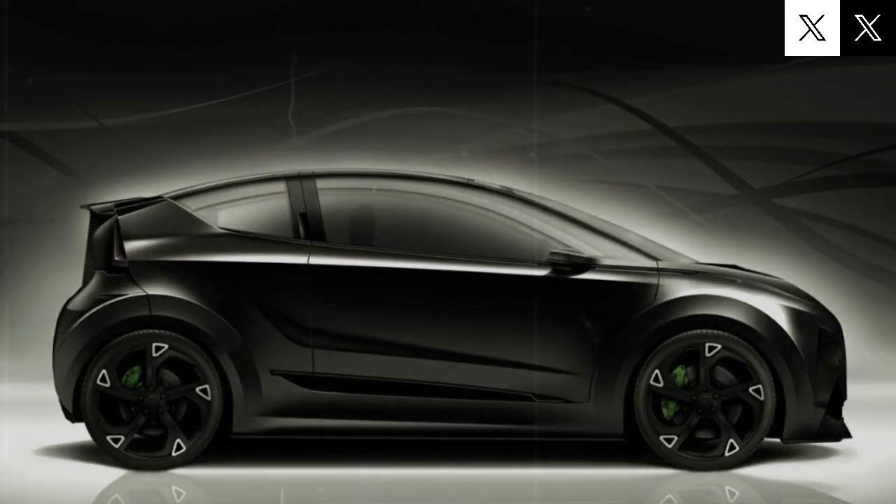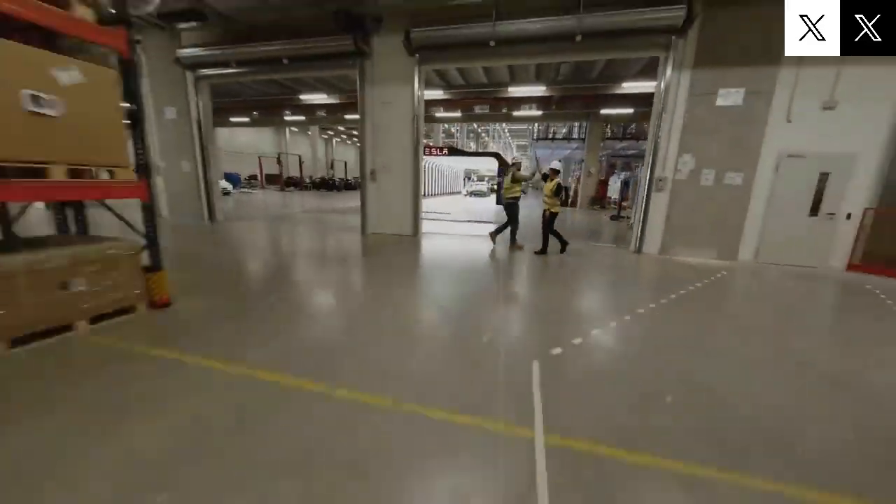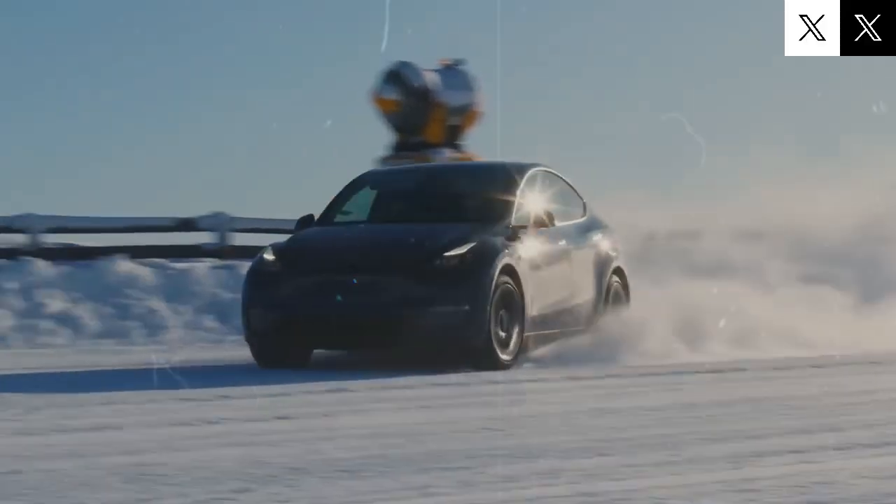Elon Musk has just made a major announcement, and it's not what you might expect. Tesla's rumored Model C isn't an all-new design, but rather a smart evolution of the Model Y. The twist? It comes equipped with groundbreaking solid-state battery technology. That changes everything.